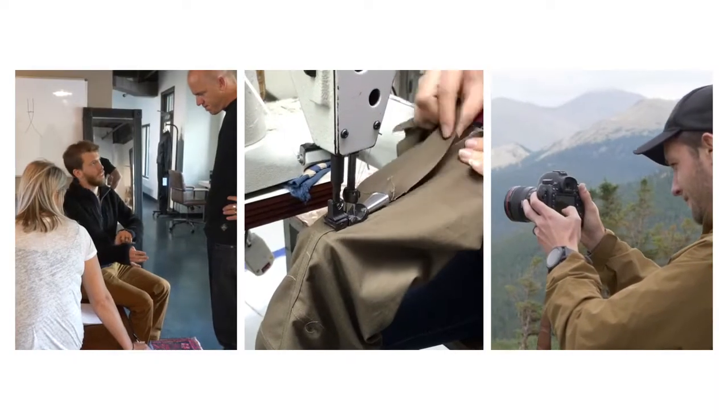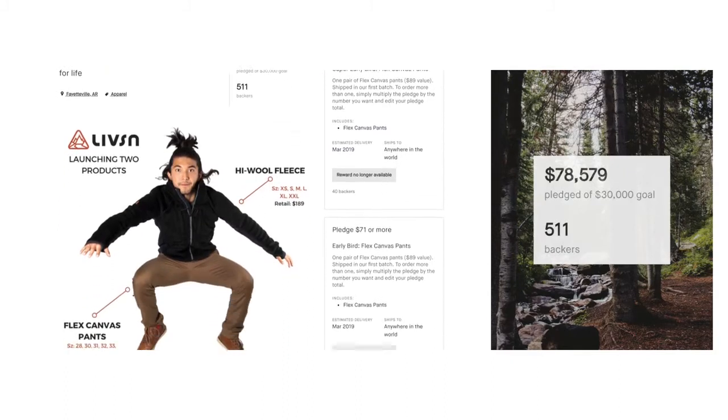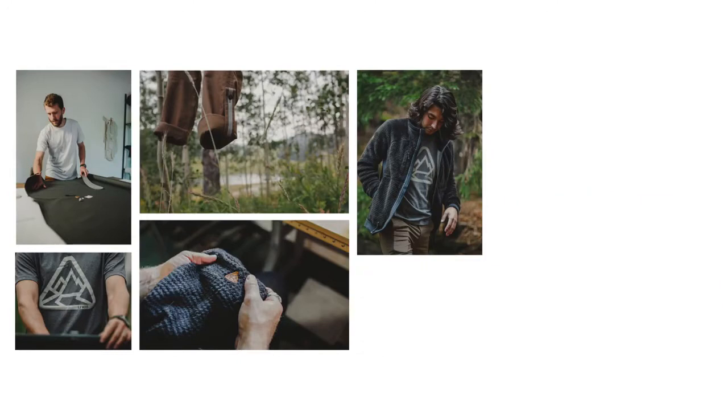Last year we assembled an experienced team, an amazing factory, and launched on Kickstarter. We successfully filled pledges to over 500 backers and went on to sell out of our remaining stock in a matter of weeks.